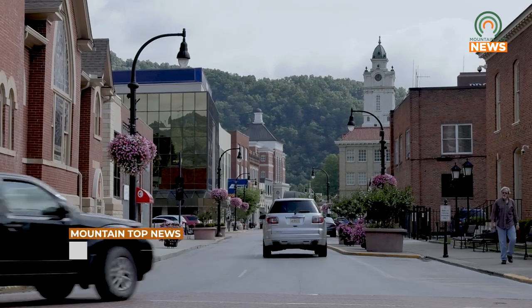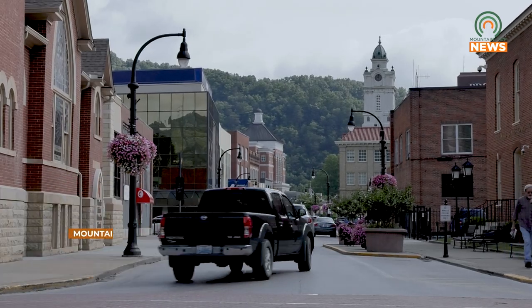The important thing is that when projects are proposed to utilize historic architecture, those proposals be evaluated based on not taking away the value that historic architecture brings to the city, and making recommendations for how it can be done well. Reporting for Mountaintop News, I'm Brianna Robinson.